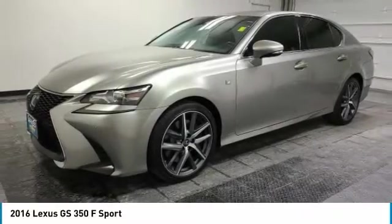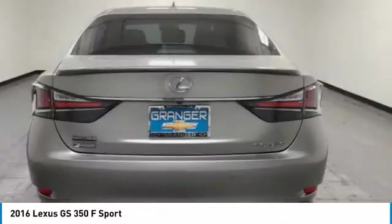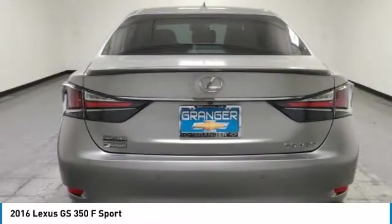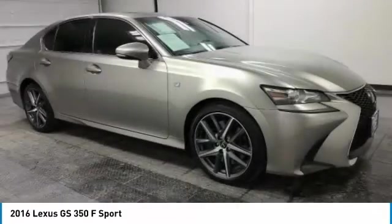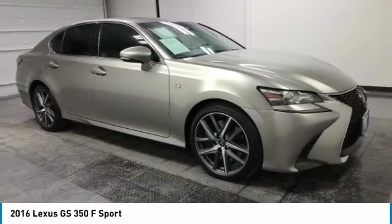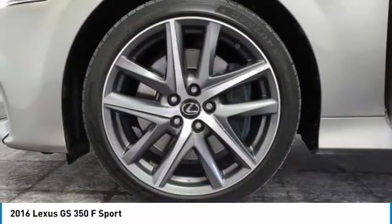Come test drive the 2016 GS350. The GS350 boasts a powerful engine with a lot of horsepower output under its hood. Yet this beautifully built car remains a luxury sedan first and foremost, with its plush interior, high-tech amenities, and impressive standard equipment.